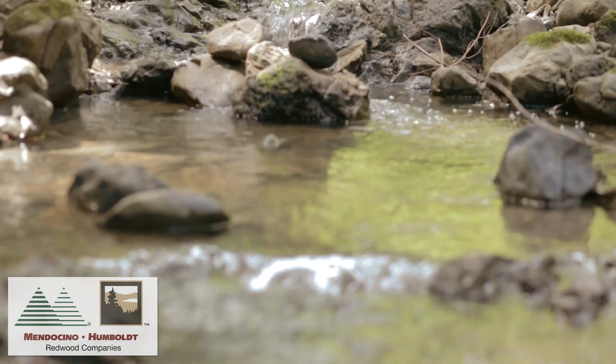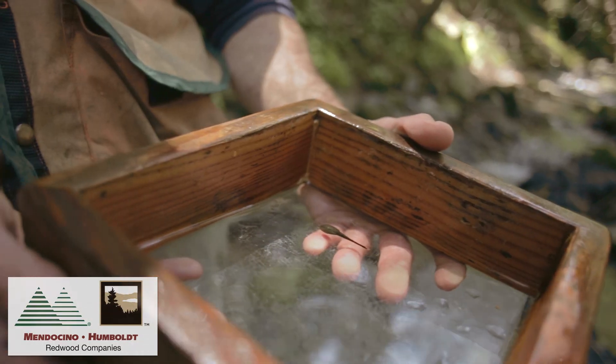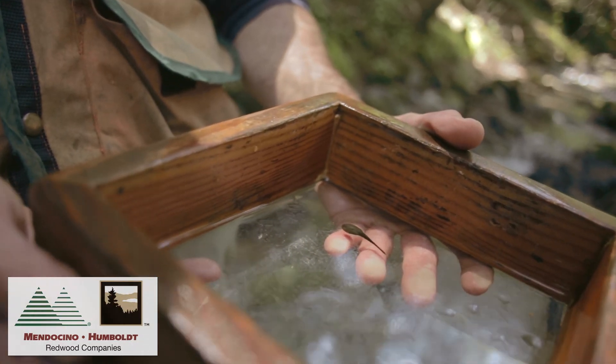Because they need fast flowing water, they are a good indicator of good healthy clean streams. Managing the forest to protect these streams is one of our major priorities.